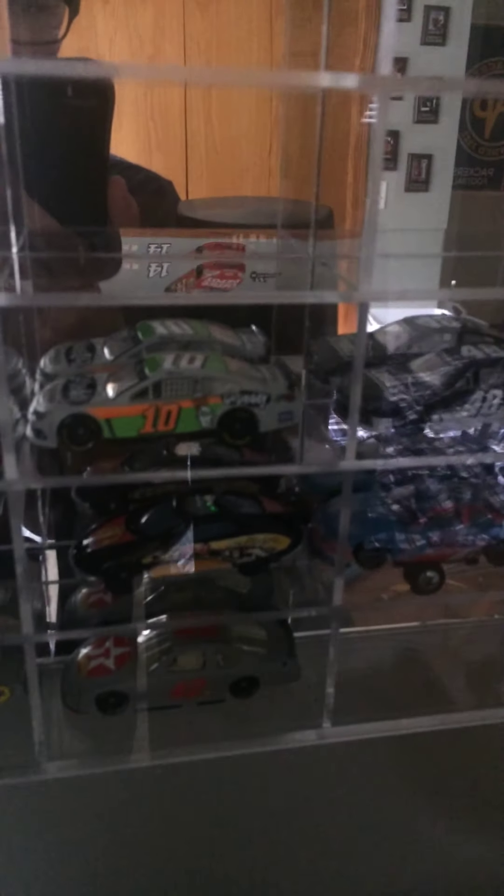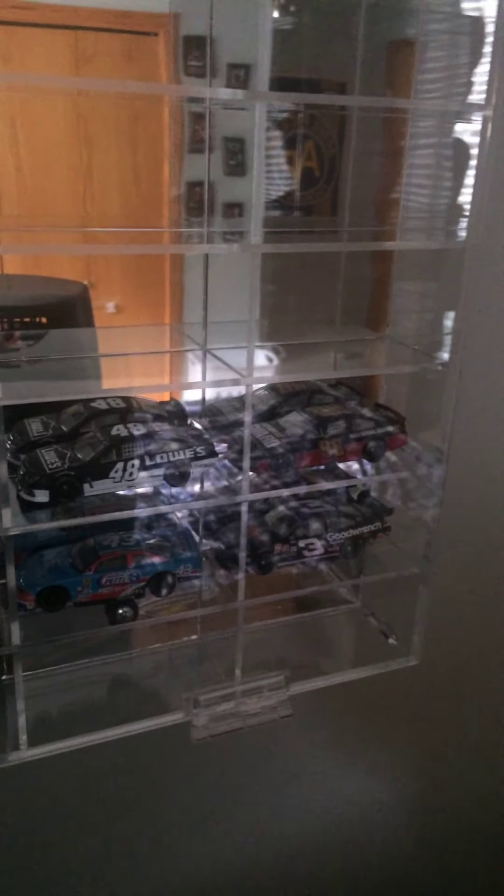A few more 1:64s. Down here I have a few test cars — Danica Patrick, Jimmie Johnson, and Dale Jr., all 2014 test cars. Got a few promos down here: Davey Allison Havilland with 7-Up, a 1994 McDonald's promo, a cool Ricky Rudd promo that came with a few other cars, and a Corny promo.